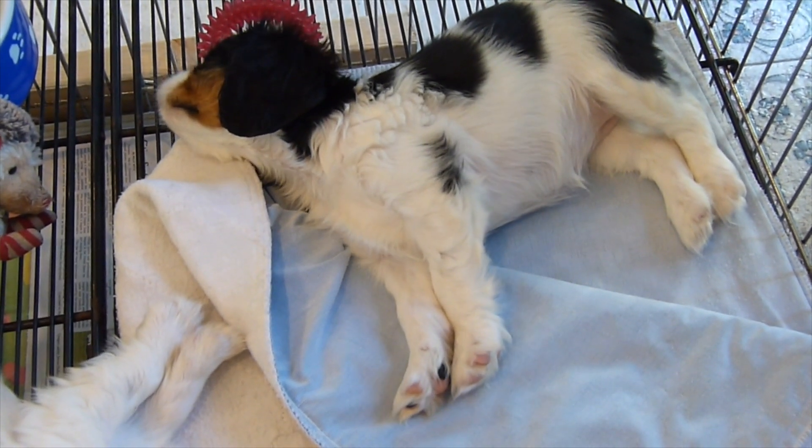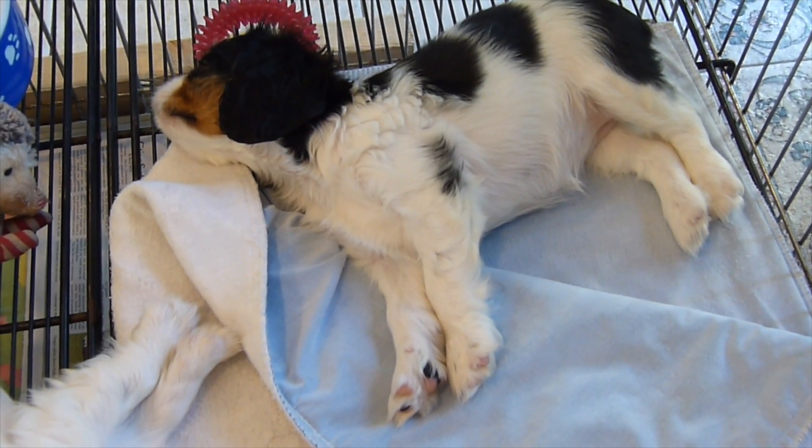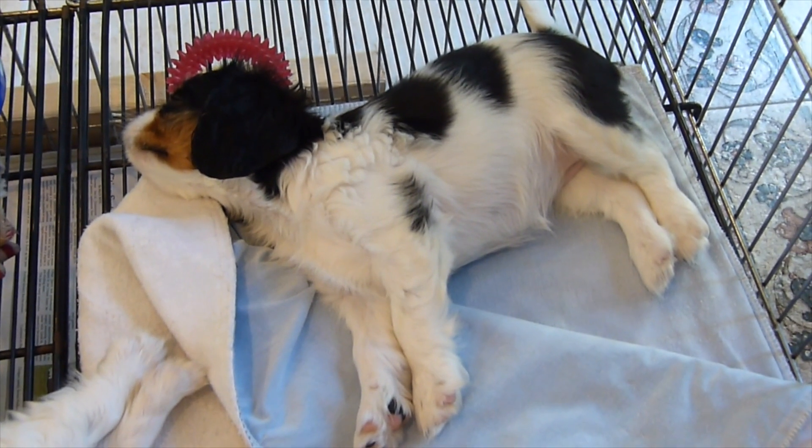And a big stretch. They'll stay like this for an hour, maybe two, and then they're going to want to go outside again.